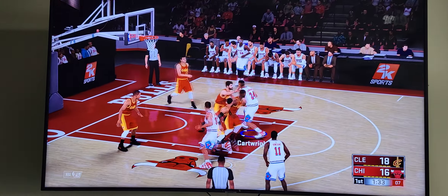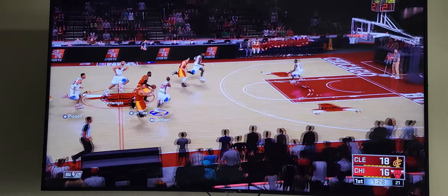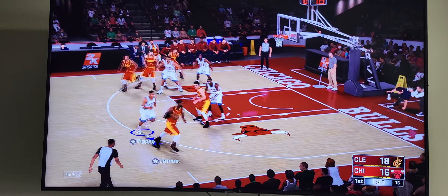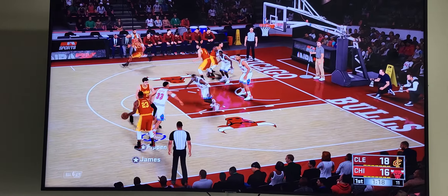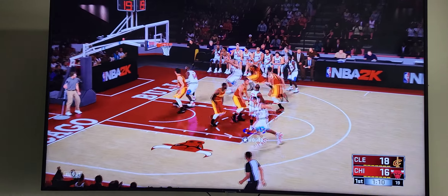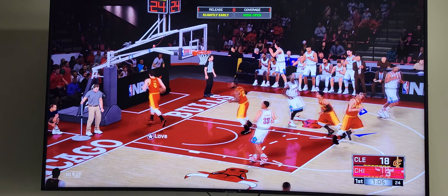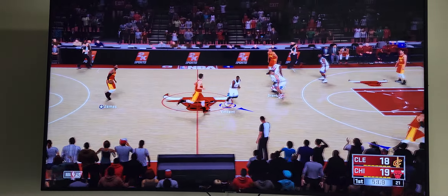Some nice ball movement here by Chicago. Big shot — good tee by LeBron. Pippen against LeBron. The pass to Hood — lets it go from deep, but he can't get that one to fall. And then Chicago the other way. Cartwright the pass to Vincent — another three for Chicago. Another six points on consecutive three-pointers.